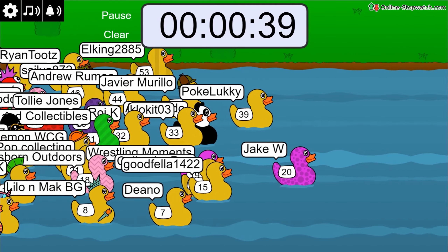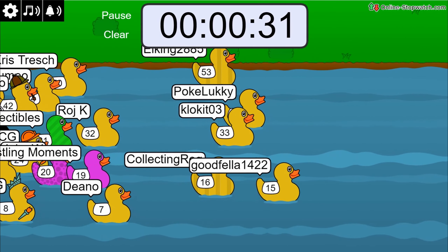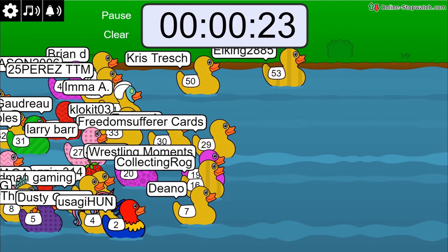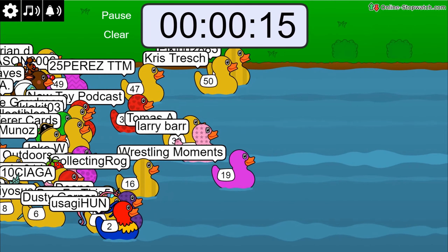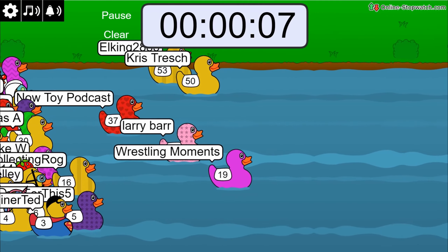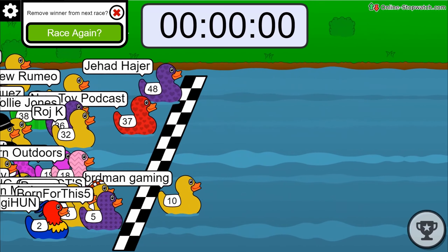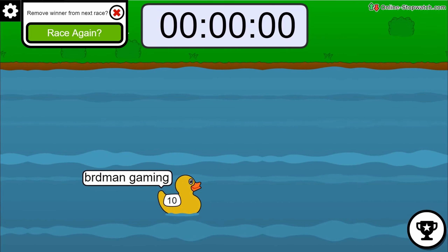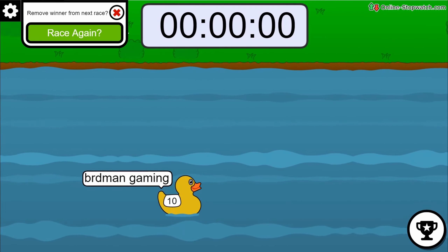Race number one is underway! Jake W with the spotted purple duck, Pokey Lucky, Goodfellas, Cloak Kit, Collecting Rod, LP, and Birdman Gaming all in the mix. Wrestling Moments looking strong with the fuchsia duck approaching the end. Coming down to the wire — Wrestling Moments fading — and Birdman Gaming takes it! Congratulations to Birdman Gaming — BRD Man — you get first choice of the board cards!